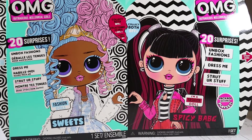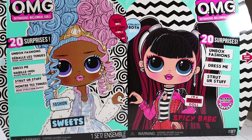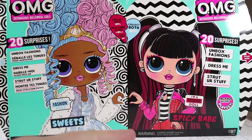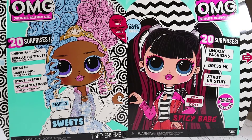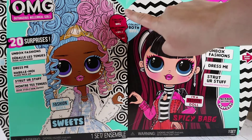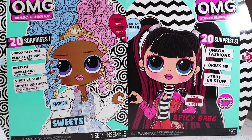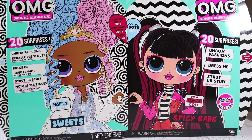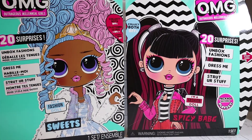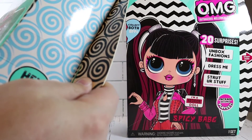Welcome back everyone, my name is Brian and I'm Jen. Today we are looking at two LOL dolls — these aren't unboxing surprises, we know what they are. There's Sweets and Spicy Babe. These are fashion dolls and they're really fun because they are best friends. There's an actual heart shape and their hands are doing a little heart for their BFFs, which is really cute.